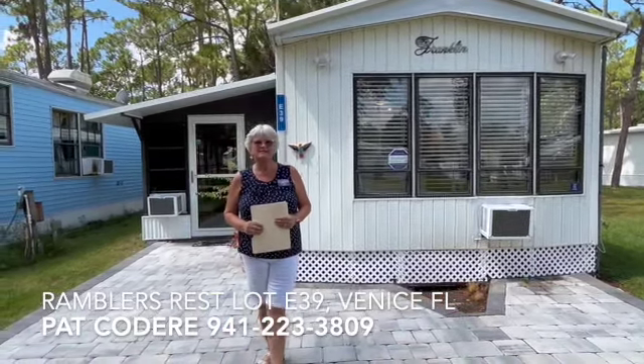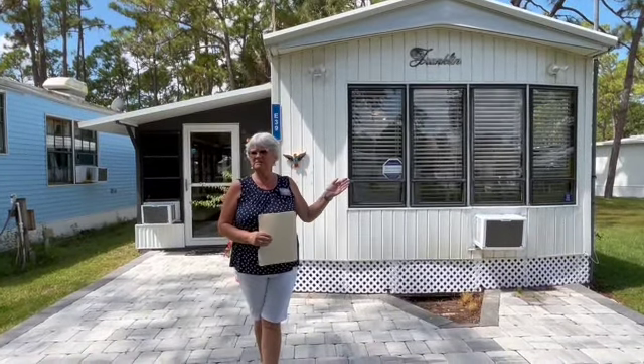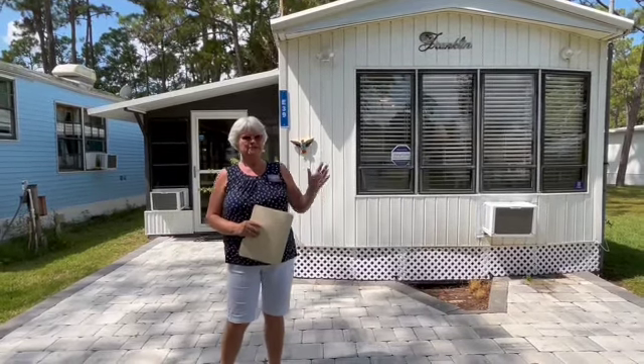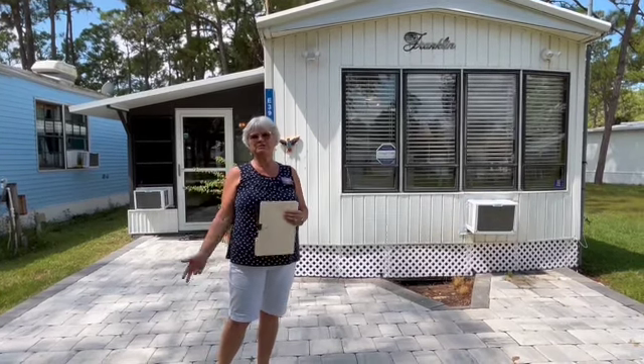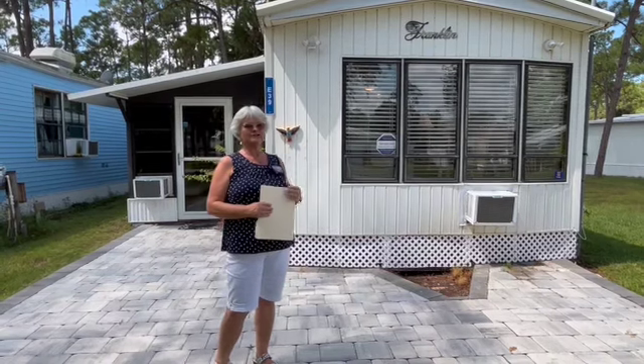Rambler's Rest is an RV park right on River Road, back between I-75 and I-41, and you can hit three airports: Sarasota, Punta Gorda, Tampa, and off to Orlando, which has the attractions.